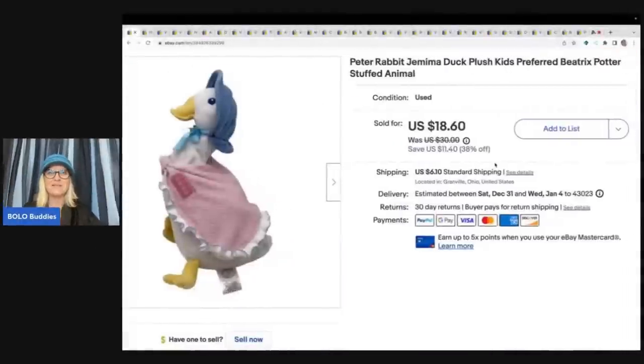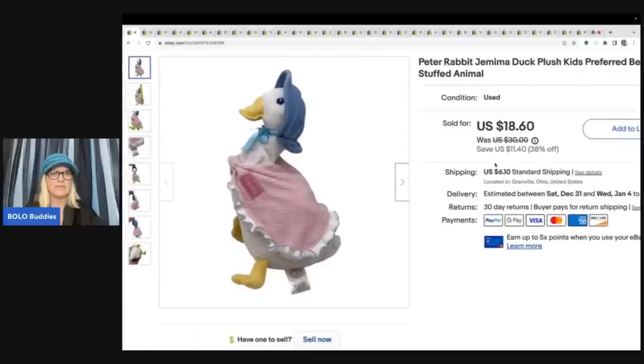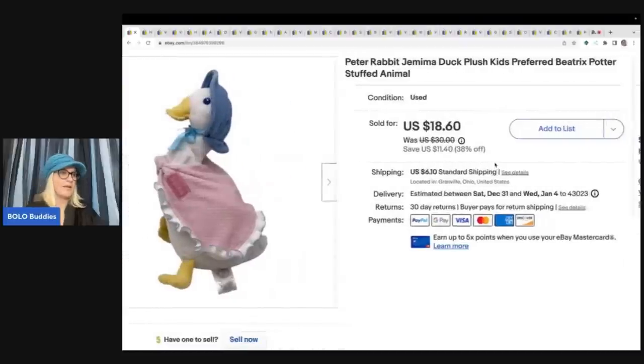The first item is this Peter Rabbit — it's a duck and it's by Beatrix Potter. I think she's the one that does Peter Rabbit. This sold really quickly. I got this from a garage sale for 50 cents and I sold this for $16 plus shipping.